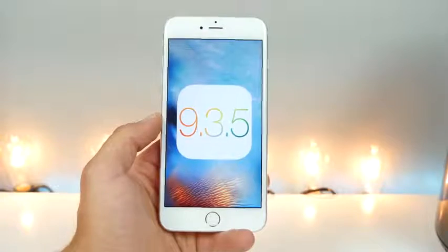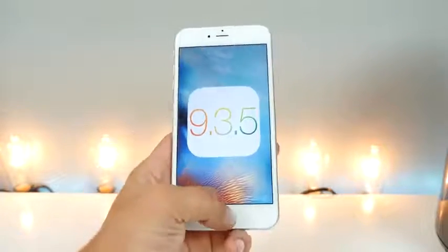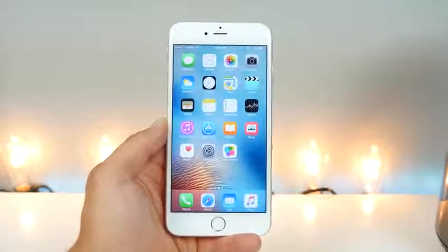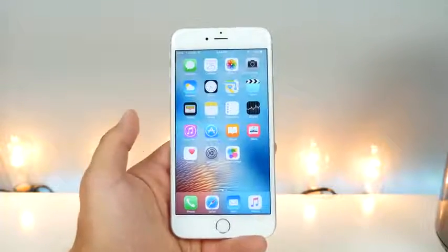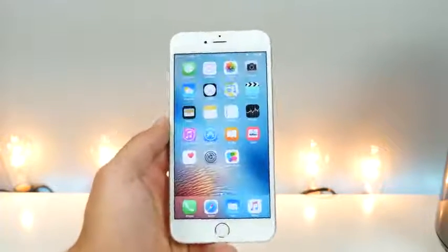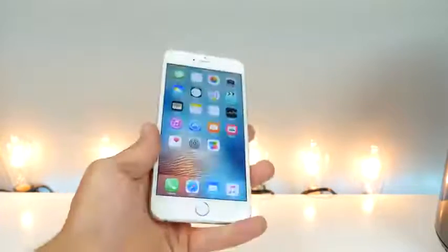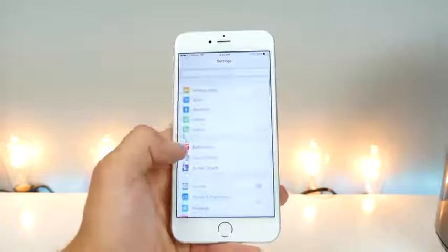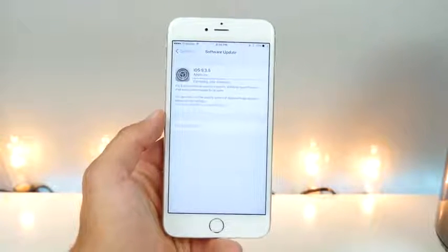It is no longer possible to downgrade to 9.3.4 or 9.3.3, so we are in jailbreak survival mode. If you still have it running right now, do not update — there is no longer a way to go back and re-jailbreak. Kind of a bad day hearing that iOS is so easily hackable using these exploits, but if you want to be protected, go ahead and update right away to 9.3.5 unless you want to stay on an older firmware.